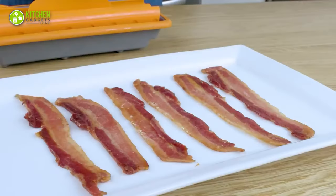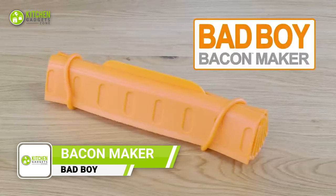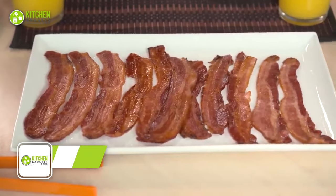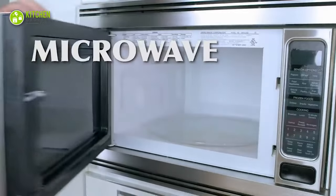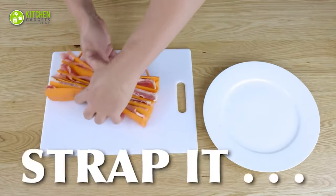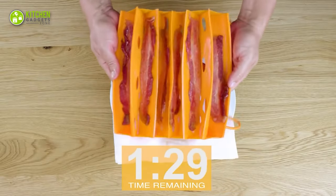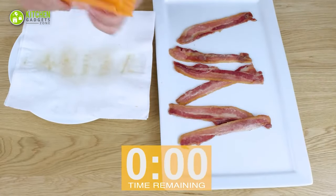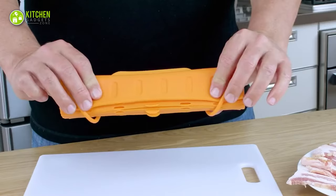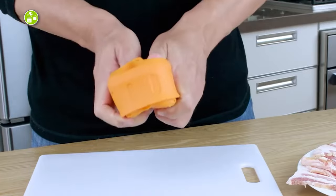Get ready to cook the crispiest and healthiest bacon with the Bad Boy Bacon Maker. Get rid of the mess and splatter of cooking bacon on the stovetop and get introduced to hassle-free microwave cooking. Simply add up to six slices of bacon, snap the strap, and let the specially designed holes drain away the fat for crispy, delicious bacon every time. Plus, cleaning up is a breeze with the dishwasher-safe design or easy hand washing with dish soap and warm water.